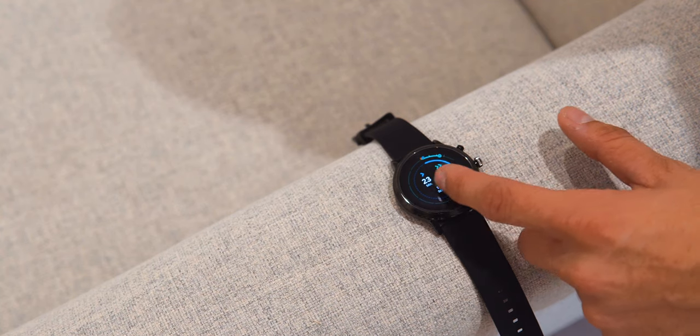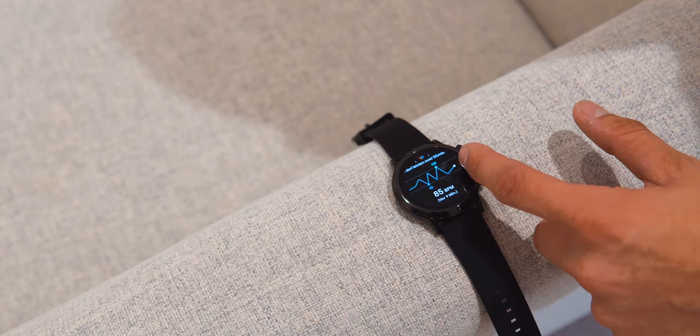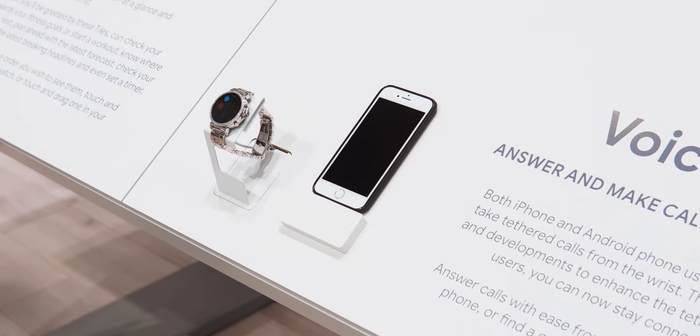The watches also feature a speaker, which means you can now talk to Google Assistant and actually get a spoken response back, or you can take calls on the watch on both Android and iPhones with a new app that comes out at the end of this month.